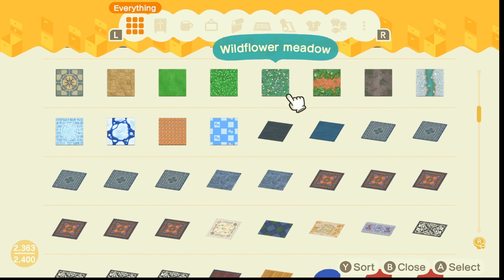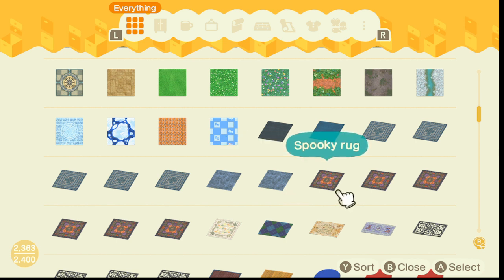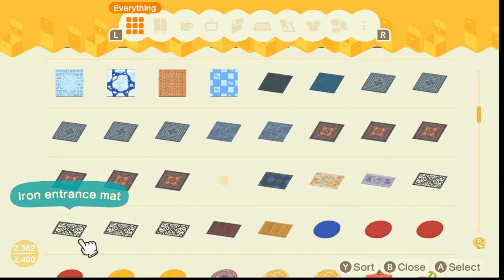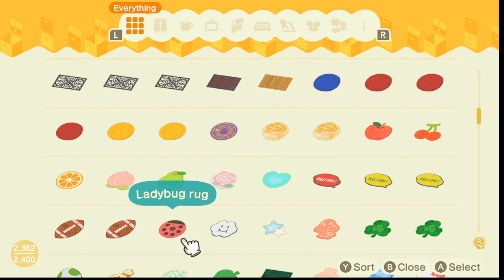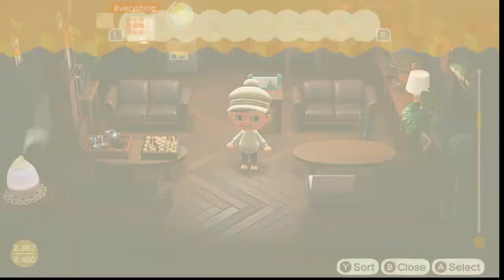I don't mean to talk bad about the game because I really love Animal Crossing, but I was kind of disappointed. I was going to stream Halloween but I noticed they were just handing out all the same items — the same items from the year before. They didn't give out any new items, so I decided not to stream on Halloween.